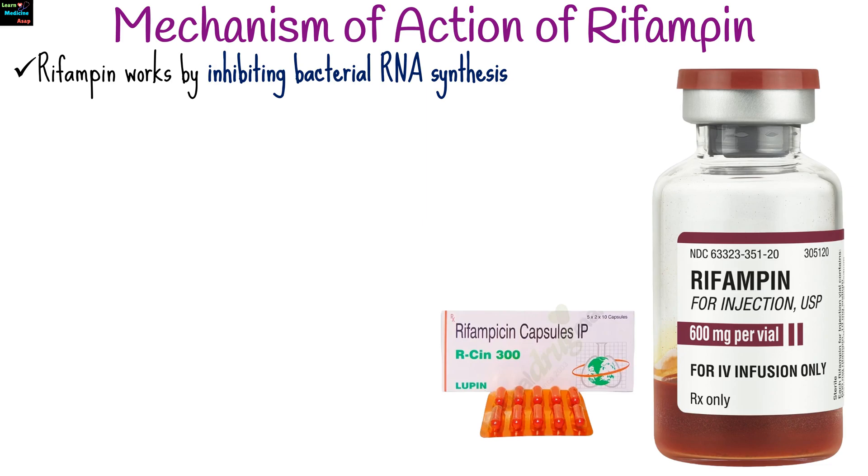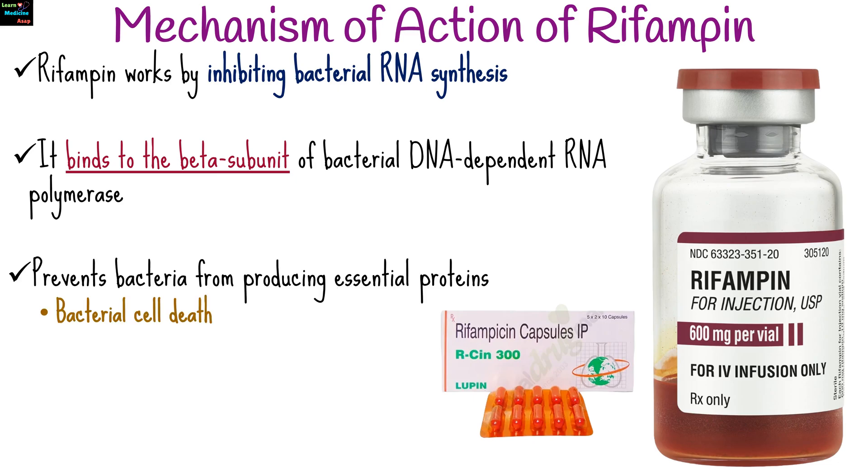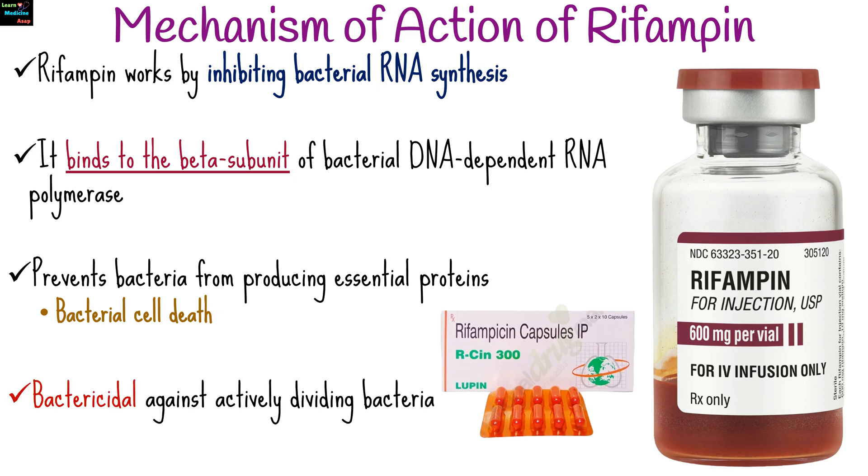Rifampin works by inhibiting bacterial RNA synthesis. It binds to the beta subunit of bacterial DNA-dependent RNA polymerase, blocking the transcription of messenger RNA. This prevents bacteria from producing essential proteins, leading to bacterial cell death. It is bactericidal against actively dividing bacteria and bacteriostatic against dormant bacteria.